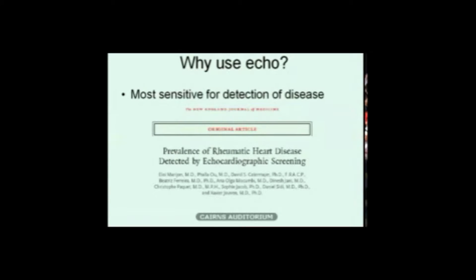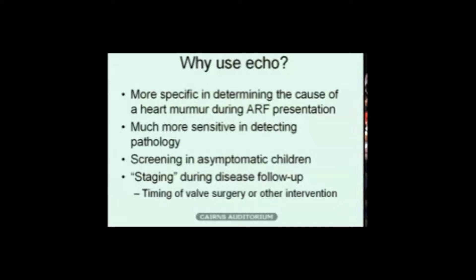So why do we use ECHO? ECHO is the best tool we have for diagnosing rheumatic disease and problems related to rheumatic fever with the heart. A 2007 article showed that ECHO is at least 10 times more sensitive than traditional auscultation with a stethoscope. It's more specific in determining the cause of a heart murmur during acute rheumatic fever, more sensitive in detecting pathology in suspected rheumatic heart disease, useful for screening asymptomatic children in high-risk areas, and useful in follow-up for staging of disease to determine the timing of valve surgery or other interventions.